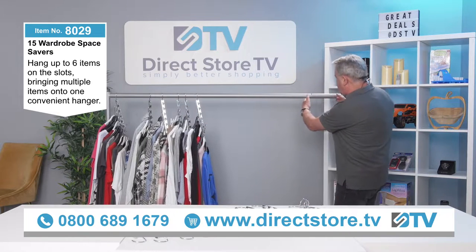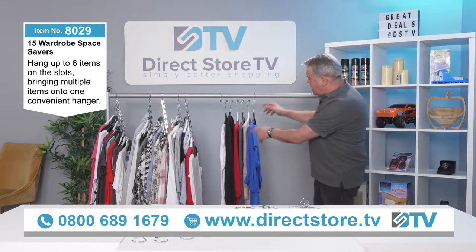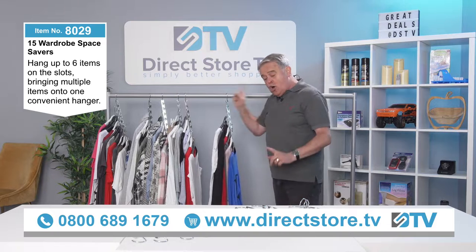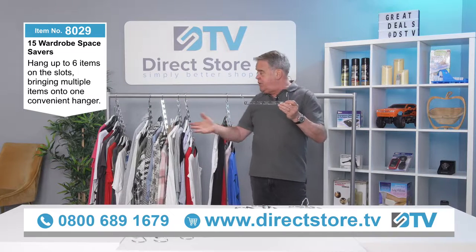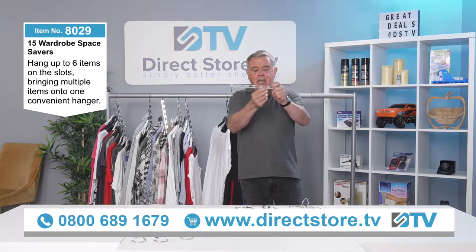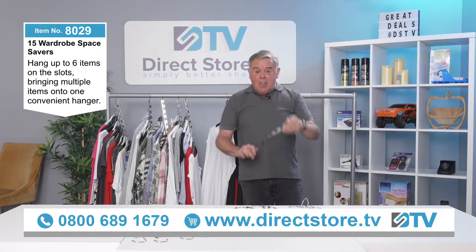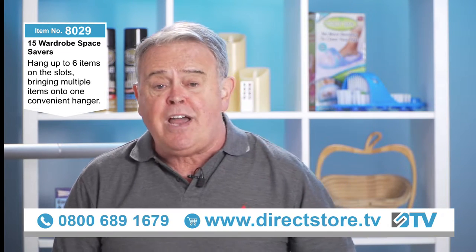If you fill your wardrobe up and leave just a little bit of space at the end, you can just lift one up, select your garment, and drop it back down again — that's it. They're also great for ironing — when you're doing your ironing and you hang something over the door, great for that as well. Gents, you don't have to use them just for the wardrobe — you could use them in the garage to hang things up and save space there too. You can do all sorts with it.